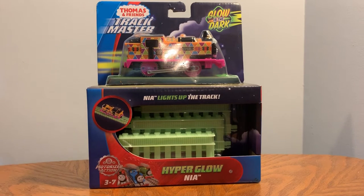Hey guys, my name is Hugh Rousey Jr., and today we're gonna be unboxing Hyperglow Nia.